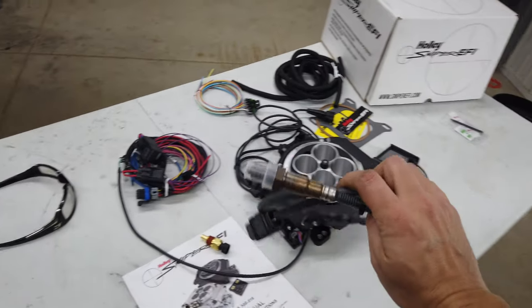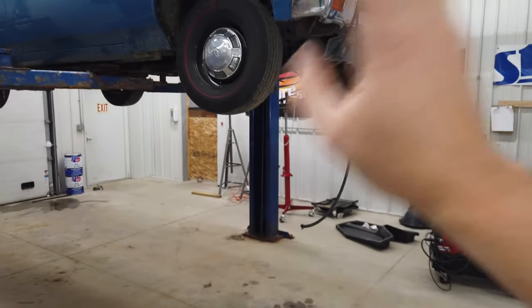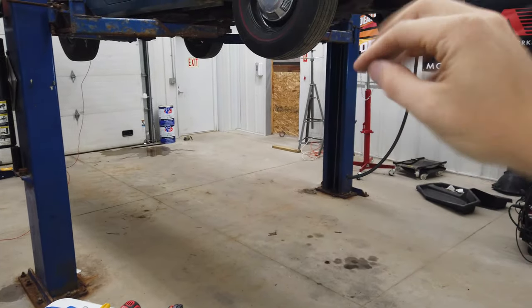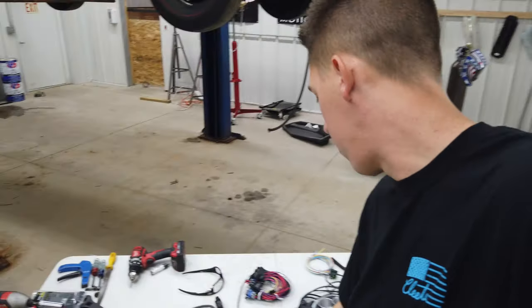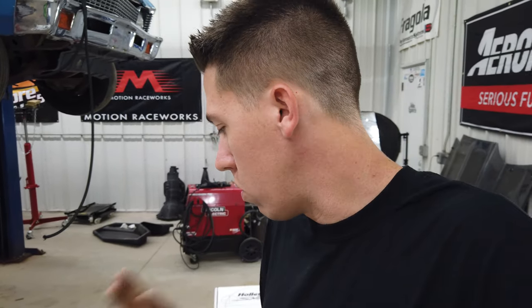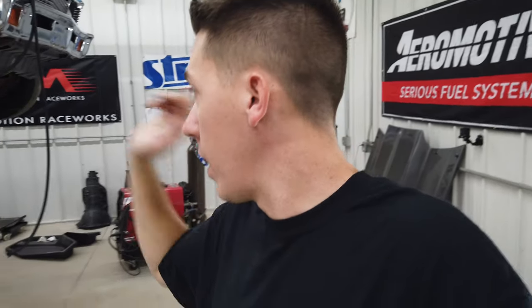The O2 sensor is the magic piece of the whole system. We wanted to get the O2 sensor installed before pulling the intake to avoid sending sparks everywhere. Holly is really good with their products - they give you a good step-by-step on how to set it up. Take your time and read through the instructions a few times. There are specific notes like 'do this, not that' - stuff you have to follow or you'll run into issues later.